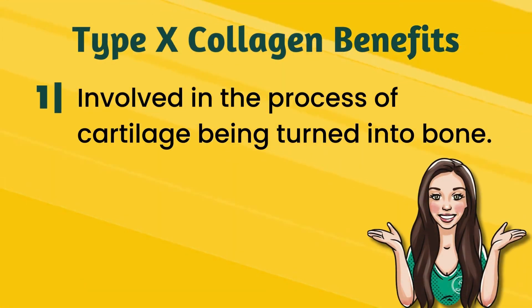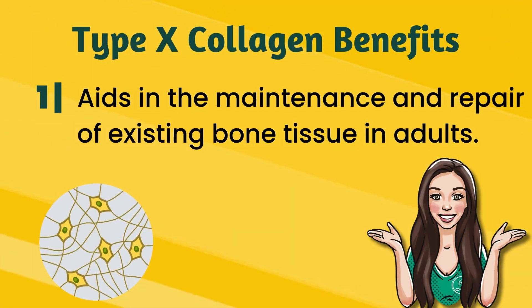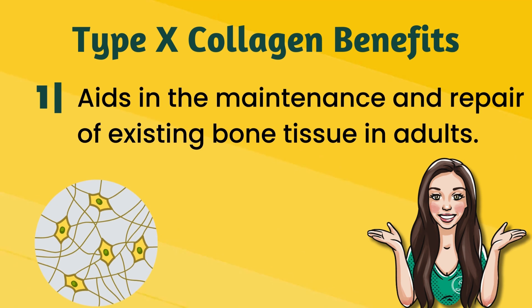Type ten collagen, on the other hand, is primarily associated with bone health. It's crucial for endochondral ossification, which is the process where cartilage is turned into bone during fetal development as well as the growth of children. For adults, type ten collagen aids in the maintenance and repair of existing bone tissue — and yes, bone is a tissue, because it is also made of tiny cells just like every other organ in the body. Type ten collagen's role in bone formation and remodeling is essential for joint stability and function, as healthy bones are critical for healthy joint mobility.